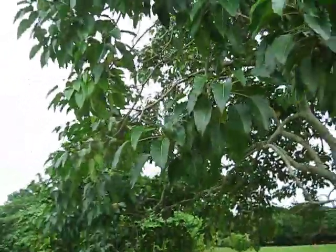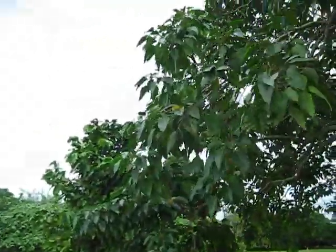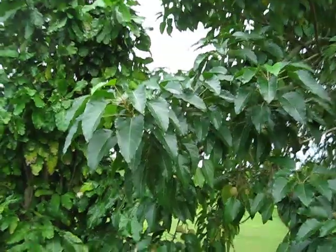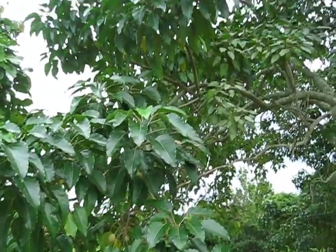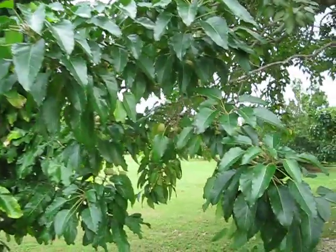It doesn't look like a Euphorbiaceae to me — just not saying that I'm challenging that by any stretch. It just strikes me as being a little bit different from some of the ones that I'm used to in that family. A candlenut tree, and this is at the Fruit and Spice Park in Homestead.